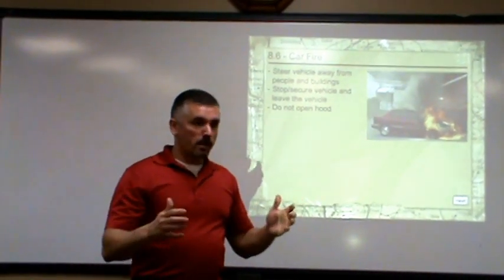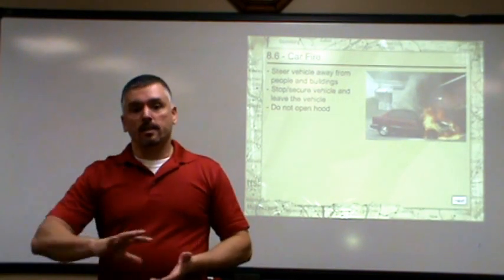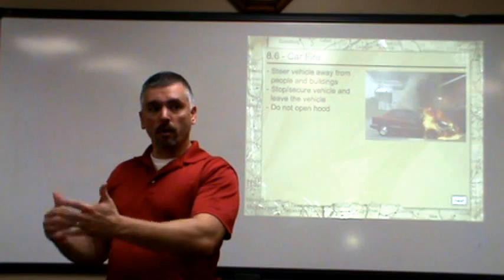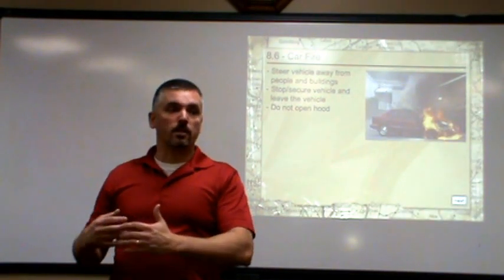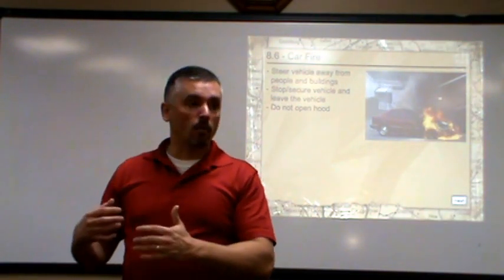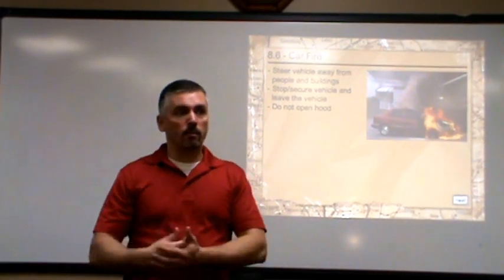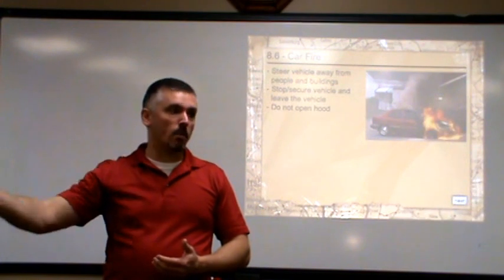Try and think clearly, identify an escape route, steer the car away from any other hazards so that if your car's going to burn up, it's the only thing that's going to burn up and you're not going to harm anyone else's property or any other people — because if you bail out of a car and it keeps rolling, what if it rolls over a person or a kid somewhere?